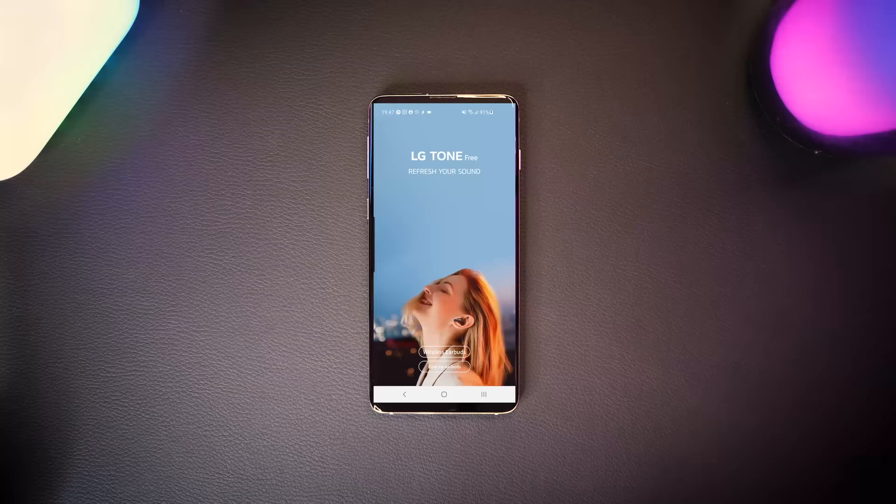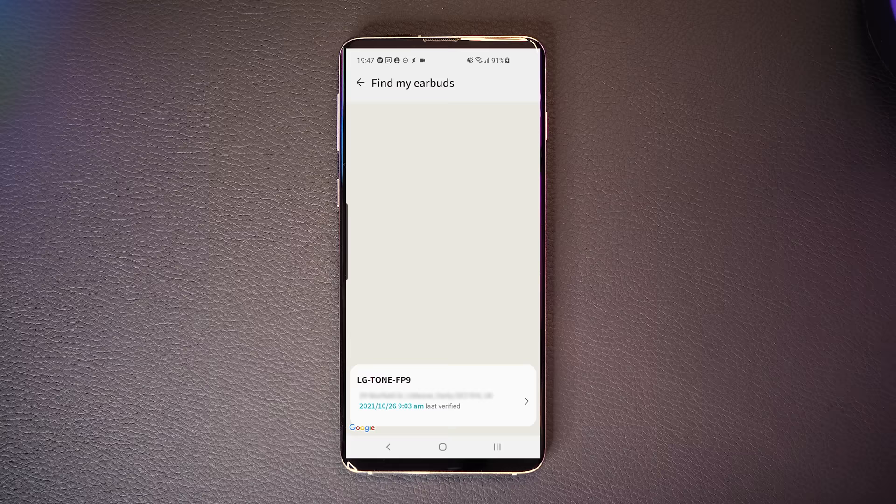You can find your earbuds using the find my earbuds feature if you haven't put them in the case. But what I do is put them in the case, close the lid, and then throw it into the abyss and it's gone forever. Unfortunately, once the lid is closed you can't use the find my earbuds feature. It does give you a handy map of where the case was last seen, but you can't locate the case itself once it's lost in your house. That would be a great feature — it would probably add cost, but there's a problem waiting to be solved.